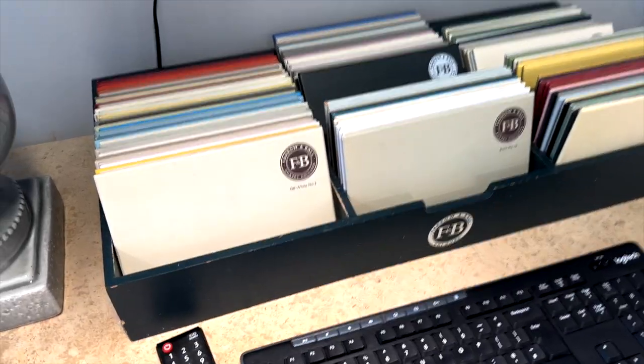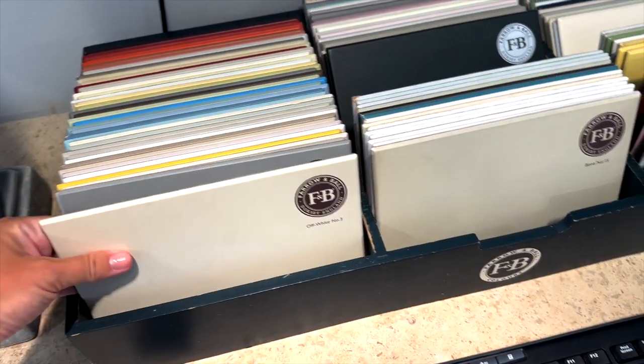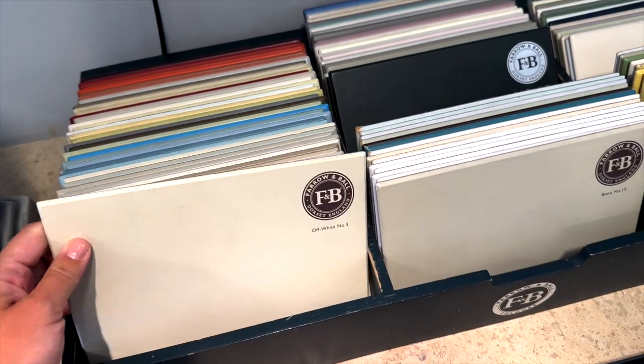We really need to start thinking about some tiles, then we're going to look at some stone, and then we're going to look at some doors — three places in total. Hopefully we can get a good look around and really start to get some decent ideas and make some decisions. Here we have all of the Farrow & Ball colors, which is actually really helpful because I've never seen them like this before. Off-white...